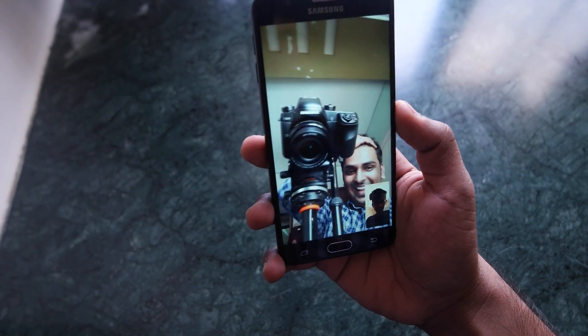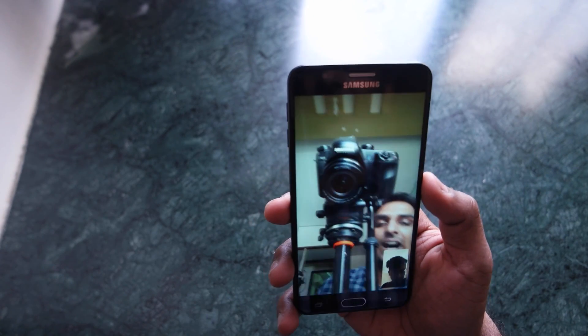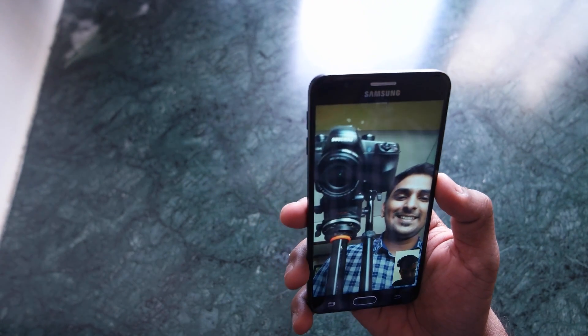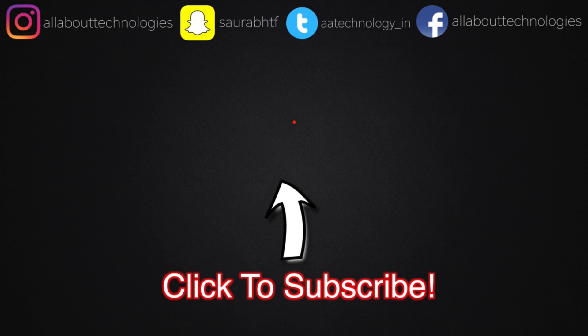That's pretty much it for this video. Make sure you share this video with all your friends and family so that they can also enjoy this video calling feature. Also make sure you subscribe to All About Technologies for more awesome videos, and follow me on all my social media networks — links will be in the description down below. This is Saruman Hanyu from All About Technologies, thank you guys for watching.